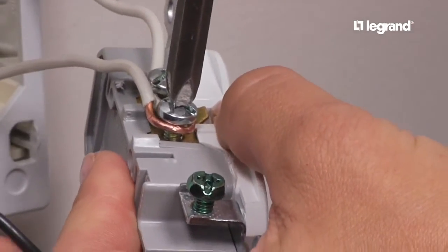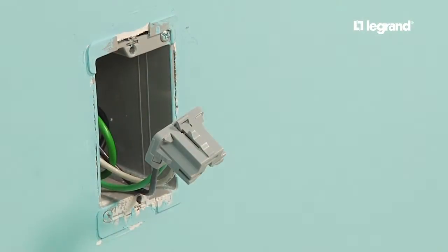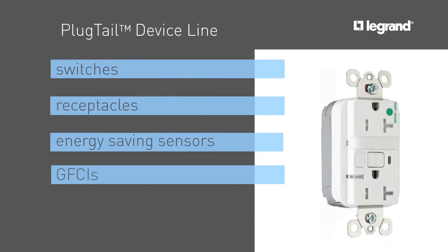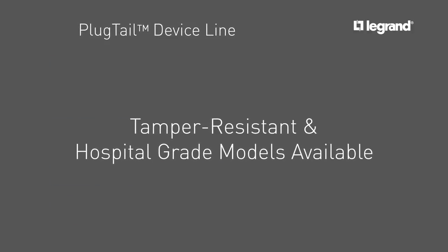Instead of time-consuming back wiring, Plug-Tail devices feature a quick connect using pre-installed WIPs. The Plug-Tail device line offers the widest range of products including switches, receptacles, energy-saving sensors, GFCIs and surge-protective devices, all of which are offered in a tamper-resistant design.